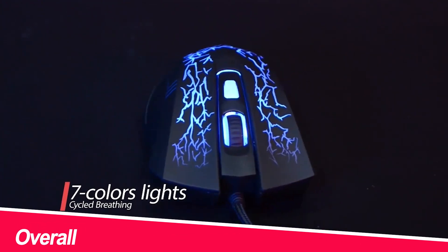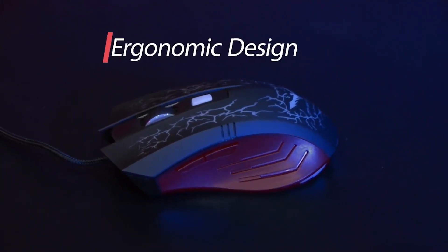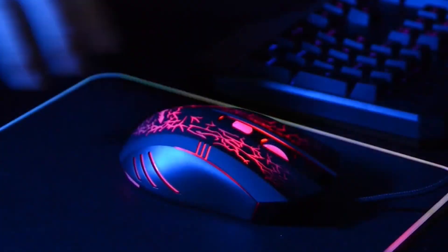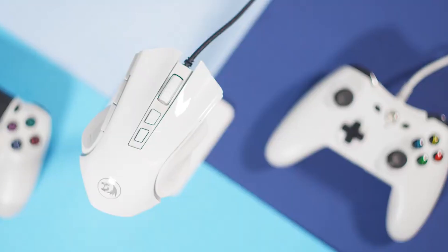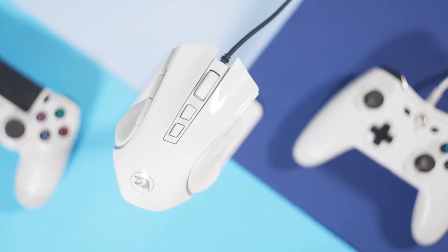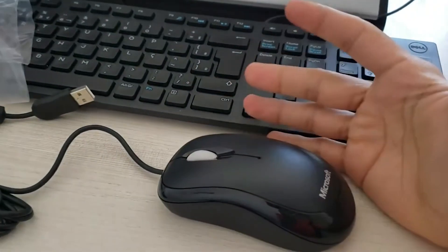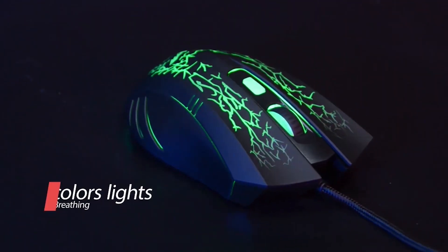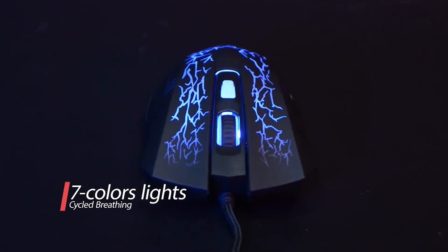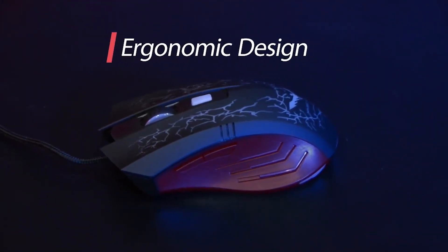Overall, each of these mice offers a great value for the price. When choosing the best mouse for you, consider your individual needs and preferences. If you're looking for a basic mouse for everyday use, the Logitech M100 or Microsoft Basic Optical Mouse are great options. If you prefer a more ergonomic design, the Redragon M602 is a good choice. And for gamers on a budget, the Vixing MM057 or Havit HVMS778 are both solid options. I hope this video helped you find the best mouse under $20 for your needs. Happy shopping!